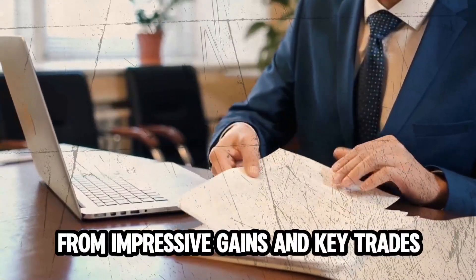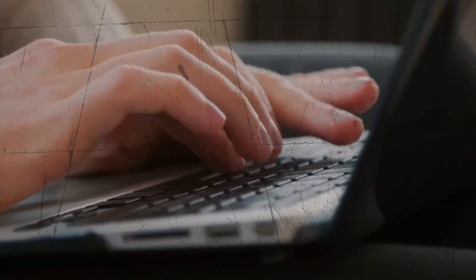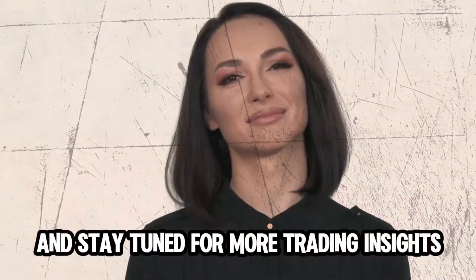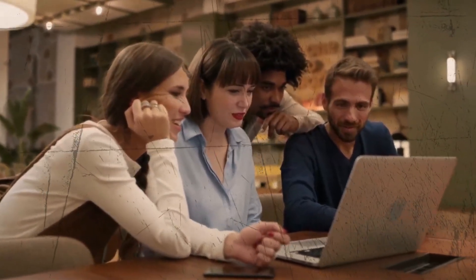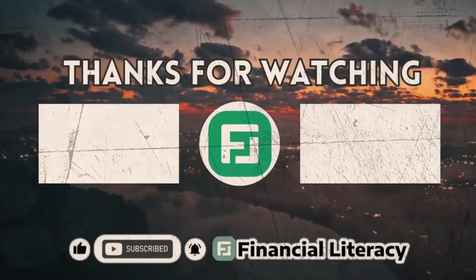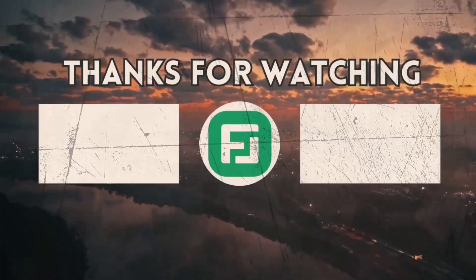There you have it — our trading strategy has been put through the ringer and the results are quite the spectacle. From impressive gains and key trades to its place among other systems, this approach has serious potential. Whether you're ready to test it out yourself or just here for the analysis, keep those charts handy and stay tuned for more trading insights. If you enjoyed this deep dive, hit that like button and subscribe, and drop your thoughts or questions in the comments below.